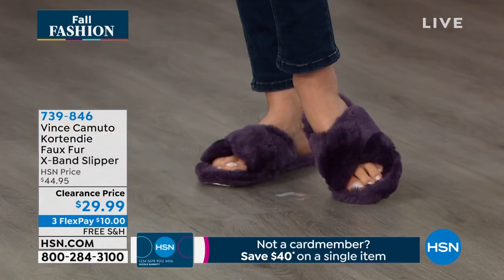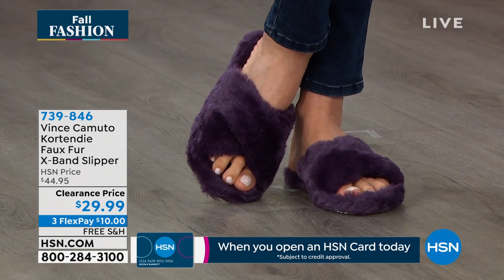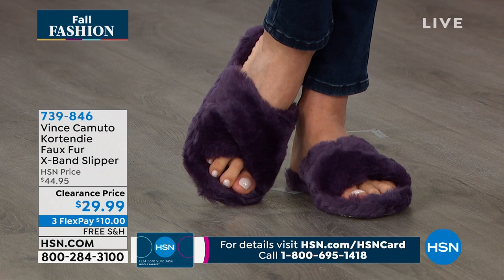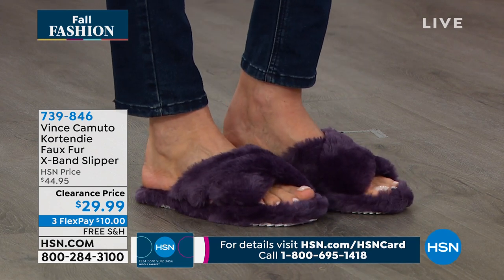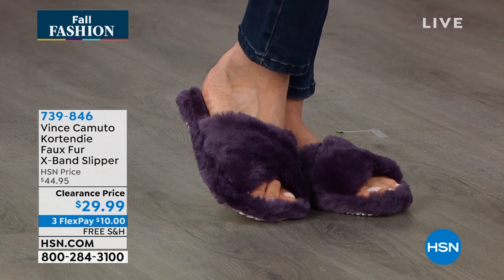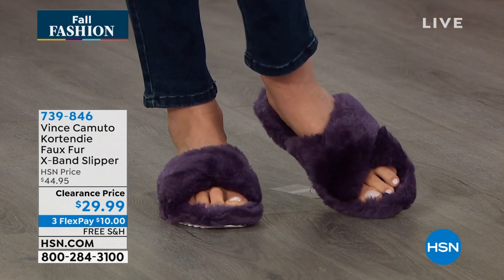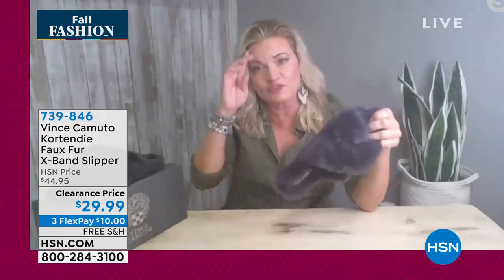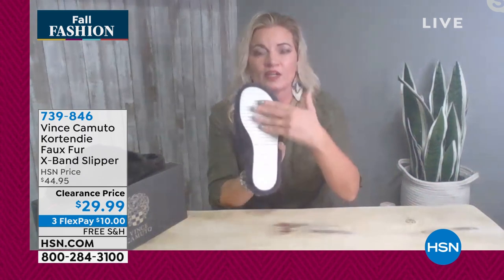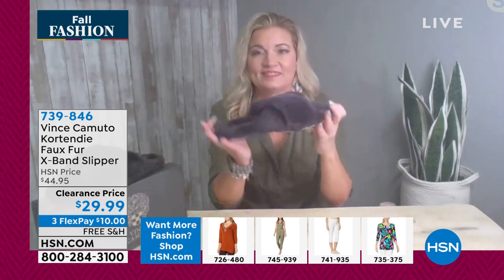We're going to give people a little bit more time on these because they're so popular right now and it's something you'll wear now. Michelle: It's comfortable. I love the X-band so it holds the foot in tightly. You have the little puff detail on the heel that adds comfort. It's a very durable bottom you can wear outside to get the mail or walk the dog. And you know, Christmas is around the corner — what a great Christmas gift for your college student, your grandmother, your aunt. This is a great gift you could get now for the holidays. It's Vince Camuto — X-band holds the foot in, durable bottom, puff detail. It's like having a blanket on your foot.